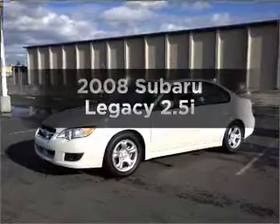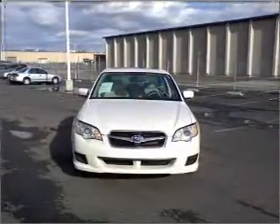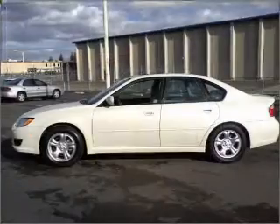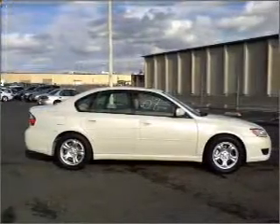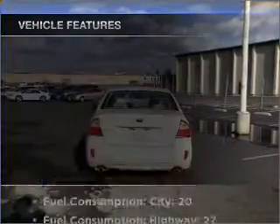Check out this 2008 Subaru Legacy. Everything you need under one roof with this great vehicle. With an efficient four-cylinder engine connected to a smooth shifting automatic transmission. Stand out from the crowd with premium wheels. Brake safely with the anti-lock braking system. Let the sunshine in with a sunroof.